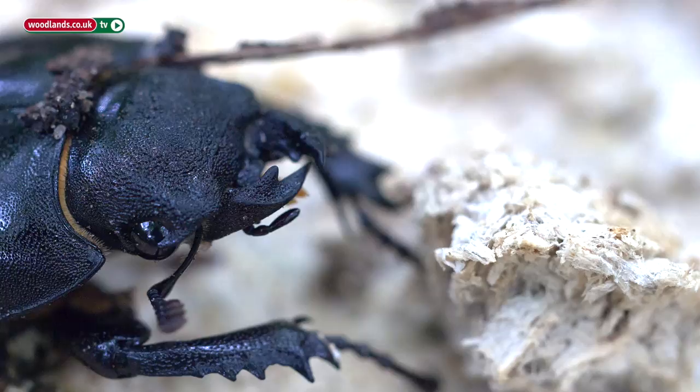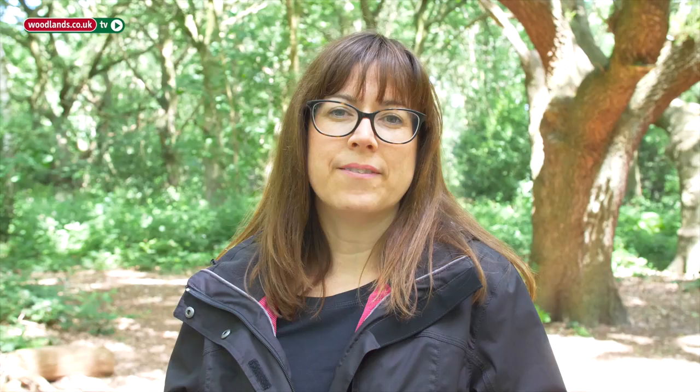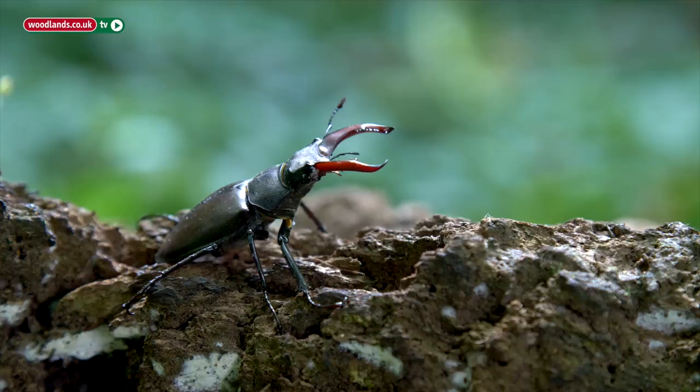You're most likely to see stag beetles on warm sunny evenings in May, June and early July. You'll see the males particularly flying — they're flying to find a mate and they're attracted by pheromones given off by the female.